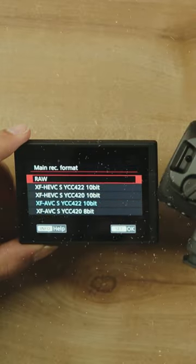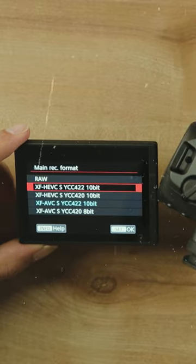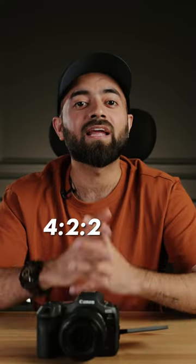In the R5 Mark II, you have an option to choose between XF HEVC-S and XF AVC-S formats with up to 4:2:2, in both 8-bit and 10-bit, which is definitely an amazing feature for cinematographers when it comes to detail.